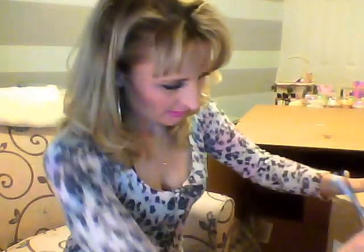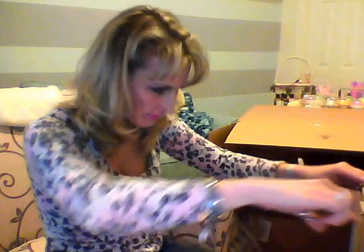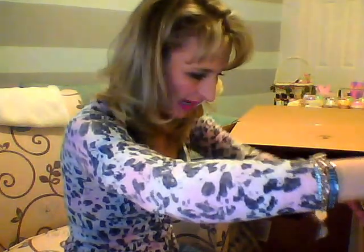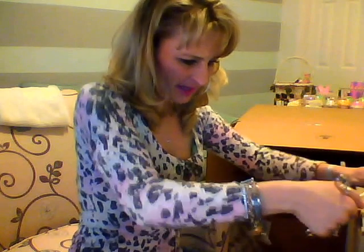My camera batteries are dead — time to get a new camera. The lamp base says brass bunny lamps, so maybe that shade is black. It looked like denim to me. Maybe I'm seeing things.